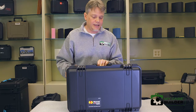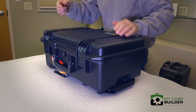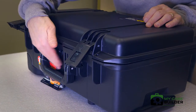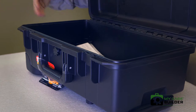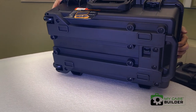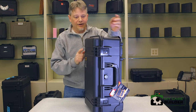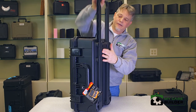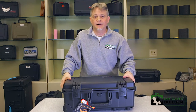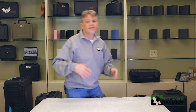Pelican also bought the Storm brand, so they still make the Storm cases. This is a Pelican Storm case — still made by Pelican. This one has push-button latches, so it's just a press of the button to open up nice and easy. It's got the same pressure relief valve and o-ring seal, waterproof just like the others. It has a slightly different wheel design but is basically very similar to the regular Pelican case — a little lighter than the standard Pelican but not as light as the Pelican Air. Pelican has been selling the Storm cases since about 2008.